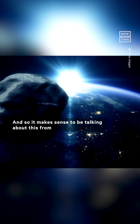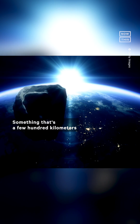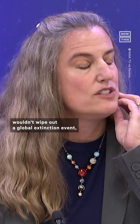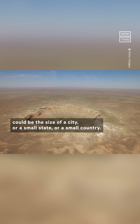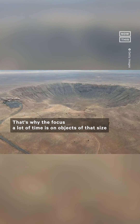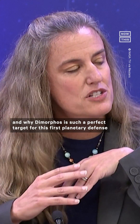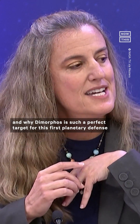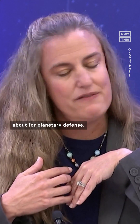It makes sense to be talking about this from a planetary defense perspective. Something that's a few hundred meters wouldn't wipe out a global extinction event, but the regional devastation could be the size of a city or a small state or a small country. That's why the focus a lot of the time is on objects of that size, and why Dimorphos is such a perfect target for this first planetary defense test mission — because it's the size you're most concerned about for planetary defense.